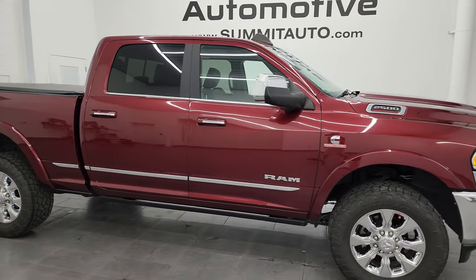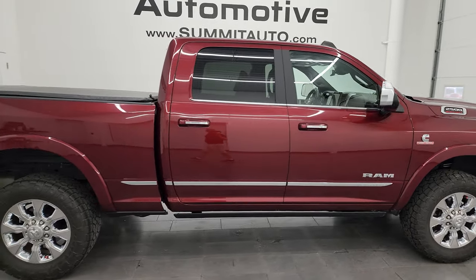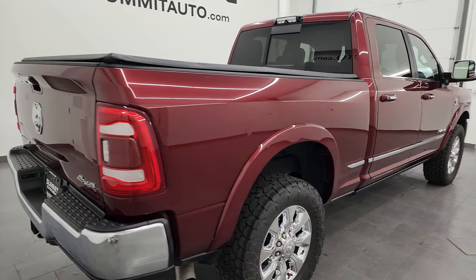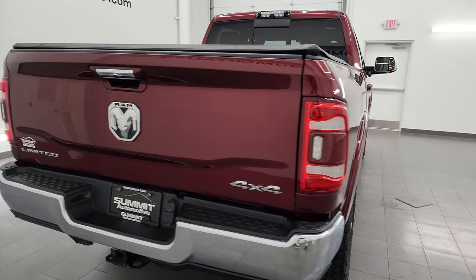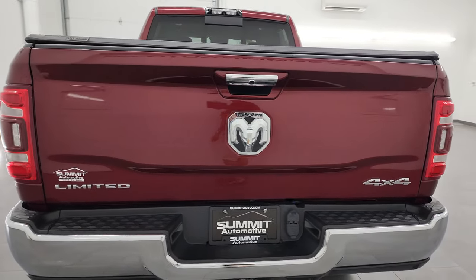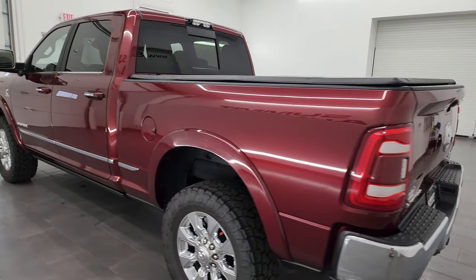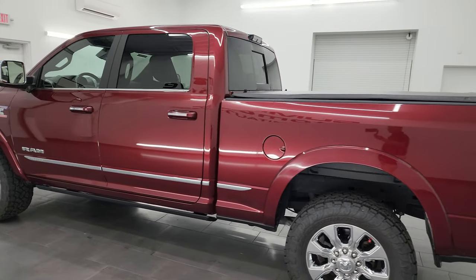Hey, this is Brett and this 2019 Ram 2500 Crew Cab Short Box Limited is stock number 14031ZA. I am here at Summit Automotive in Fond du Lac, Wisconsin — your new and used heavy duty truck headquarters.